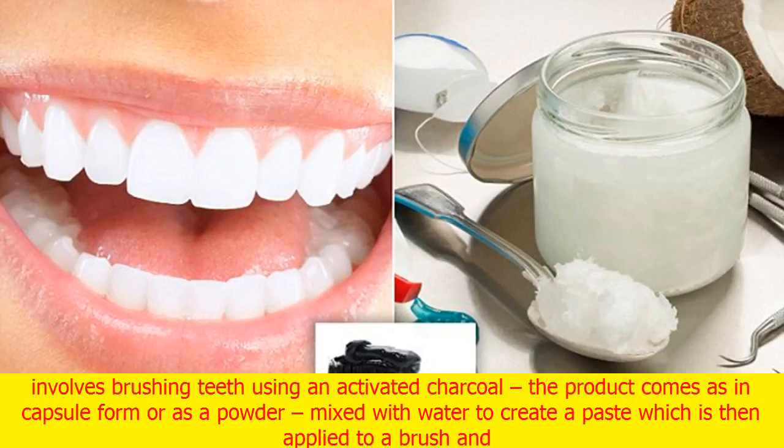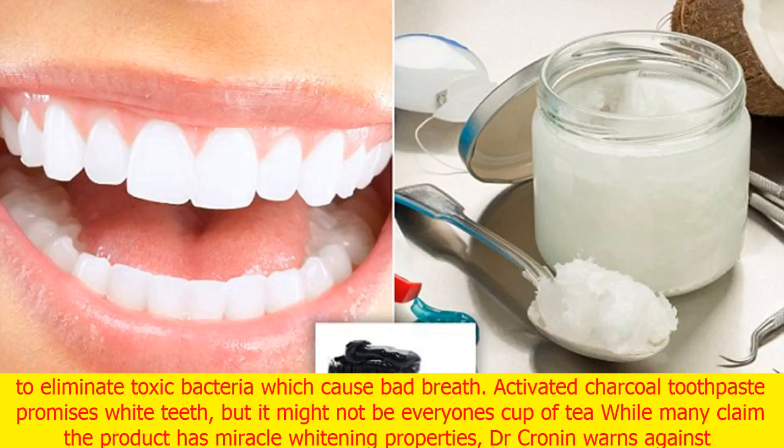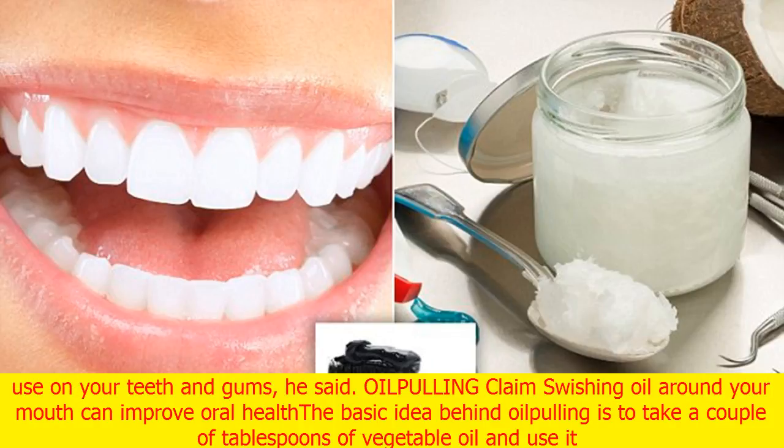Charcoal toothpaste claims to be perfect for stain removal and whiter teeth. This trend involves brushing teeth using activated charcoal. The product comes in capsule form or as a powder, mixed with water to create a paste which is then applied to a brush and used to scrub teeth. It's believed charcoal can absorb tannins — the compounds found in coffee, tea and wine that stain your teeth — and it's also claimed the gritty black stuff has the power to eliminate toxic bacteria which cause bad breath. However, Dr. Cronin warns against embracing the trend because there is limited evidence to support if it's any good for you or your teeth. It's unclear if activated charcoal is safe, as there are concerns that it may be too abrasive to use on your teeth and gums, he said.